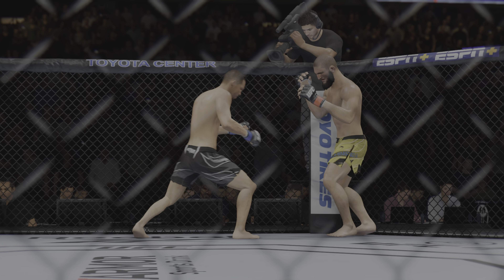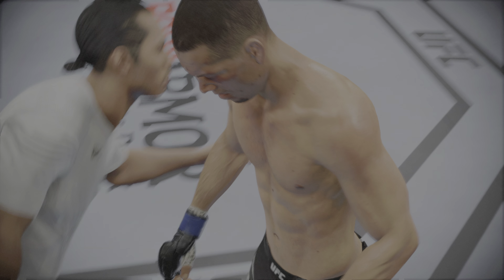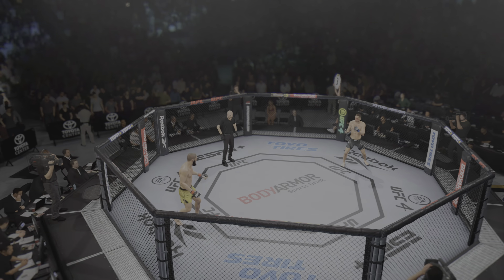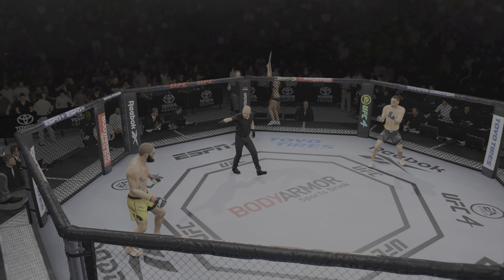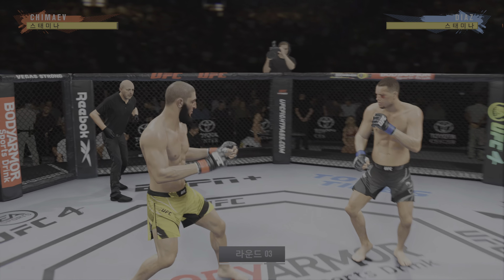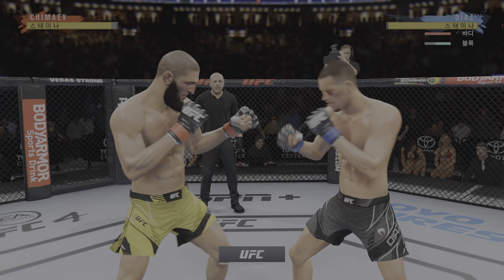He's going to try to get the takedown right away, but when he shoots that shot, when he changes that level, he is going to be shooting into a guy that truly understands all aspects of mixed martial arts. I'm wondering how, if his first shot doesn't work, does he approach trying to get this fight to the ground?